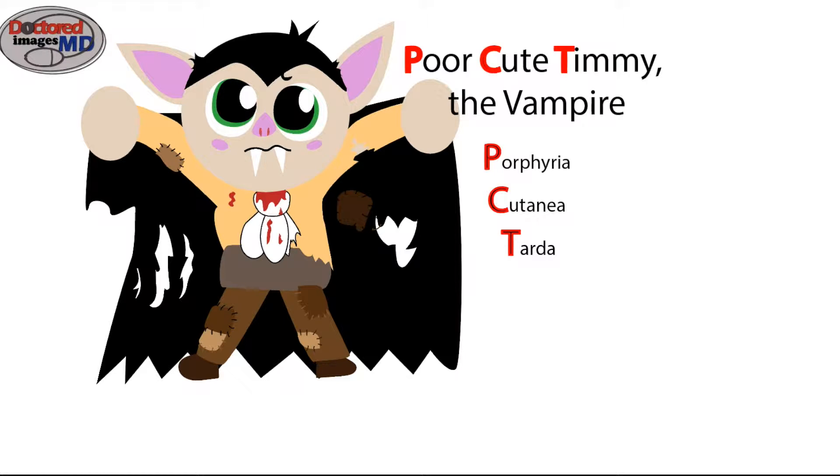For Porphyria cutanea tarda, we have poor cute Timmy the vampire. He is obviously adorable, and as the patchwork clothing tells you, he is also poor. So 'poor cute Timmy,' for PCT, stands for Porphyria cutanea tarda.